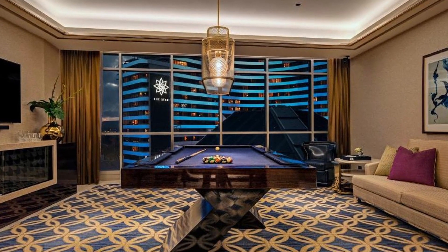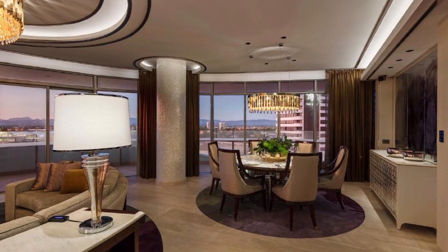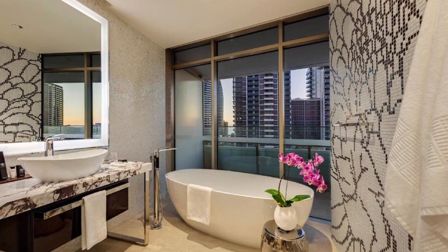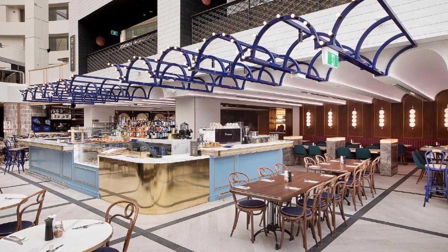Air conditioning, a flat-screen TV with satellite channels, a fridge, a kettle, a shower, a hairdryer, and a desk are all included in the guest rooms. Each room in the hotel is equipped with a closet and a private bathroom. The hotel also has a sauna and a terrace.